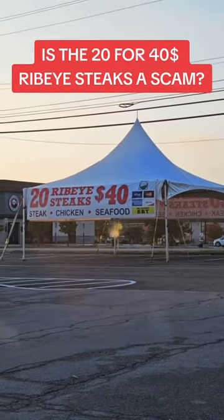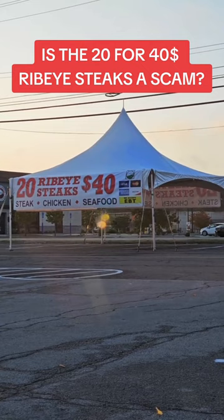Chances are you're probably seeing one of these tents popping up in your local area and you're wondering if this is a good deal or not. The quick answer would be absolutely no, but the longer answer is the rationalization as to why this is a scam and not a good deal.